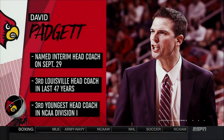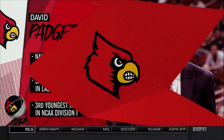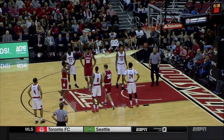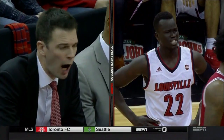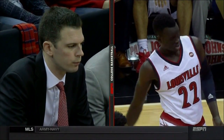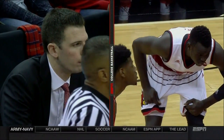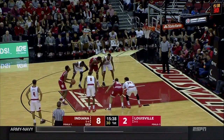They asked him before the game: the first time you were alone with the players in the locker room, what was the message? He said he just wanted them to know he was the head coach before it became public. About 20 seconds into his speech, Deng Adel raises his hand as if in class and says, 'Coach, are you the new head coach of the team?' — everybody else in the room already knew it. Padgett said it was probably the best thing — it was an icebreaker, it relaxed him.